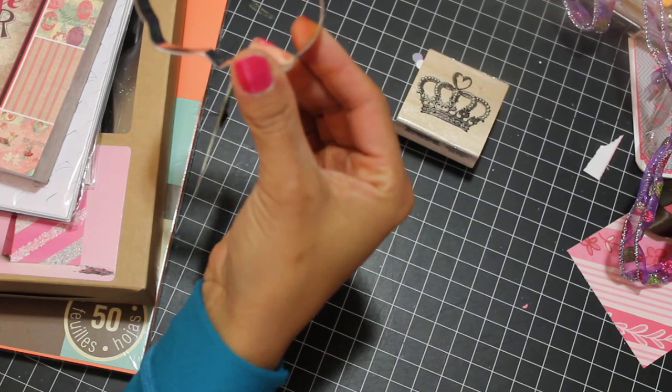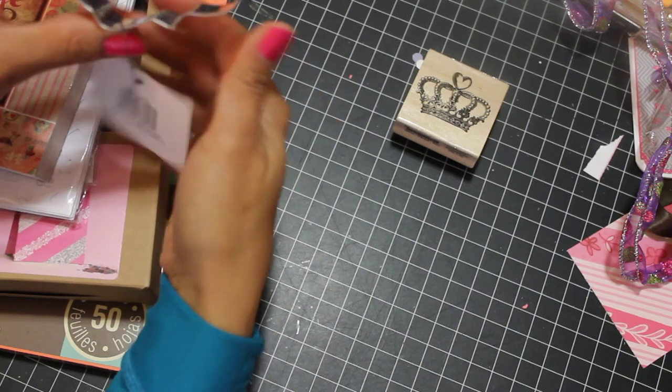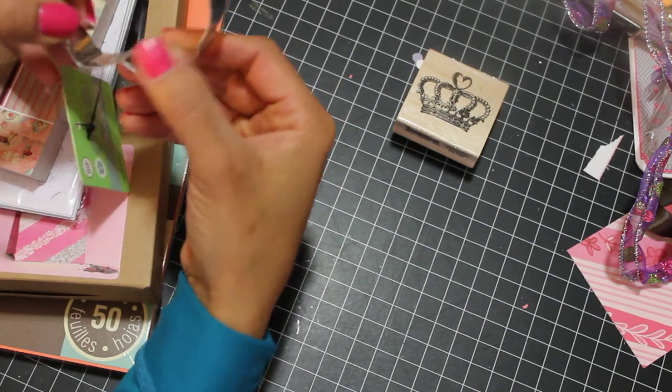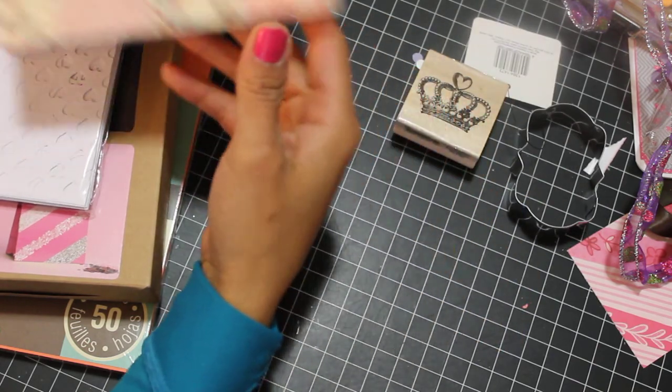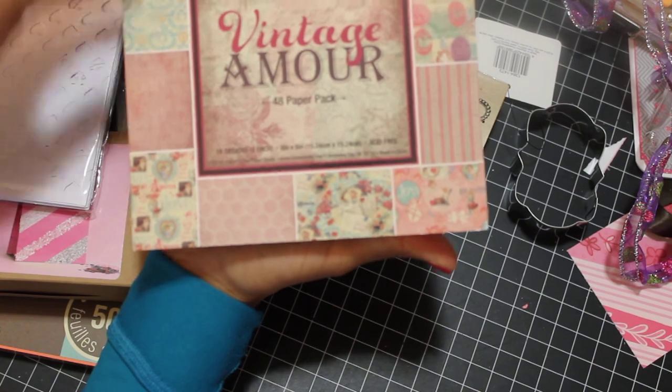I did get a cute cookie cutter from Joann's. I not only make scrapbooks but also make really cute sugar cookies as well, so I thought that was cute. I also got this paper from Hobby Lobby clearance — it's Valentine's themed.